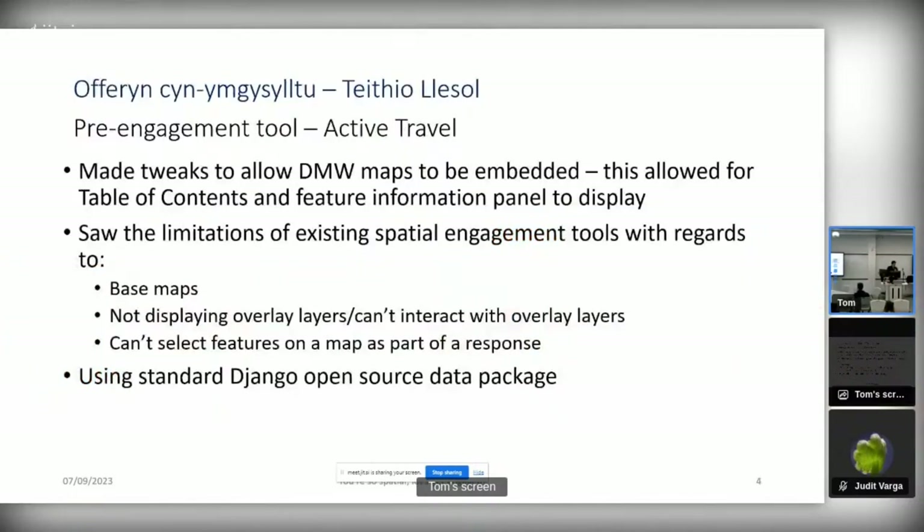Pre-development of this engagement tool, we were creating embedded maps as iframes for Active Travel so they could embed these on Commonplace. It allowed for a table of contents and feature information display, but there were limitations: you couldn't change base maps, it couldn't display overlay layers or interact with them, so you couldn't select a feature on the map or drop a pin, and you couldn't pull attribute information as part of a response.